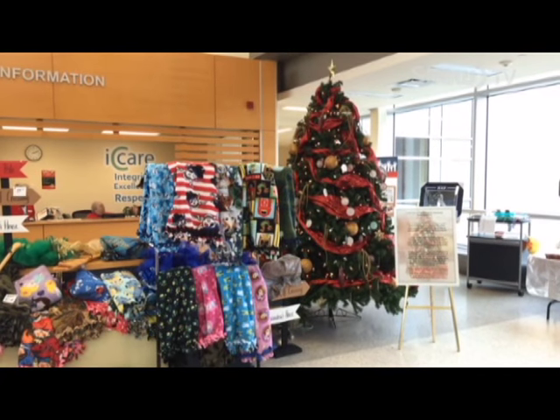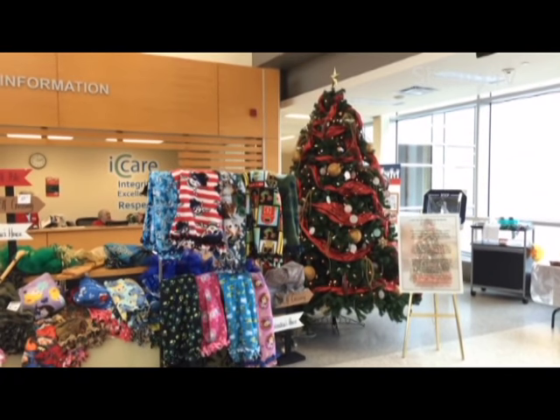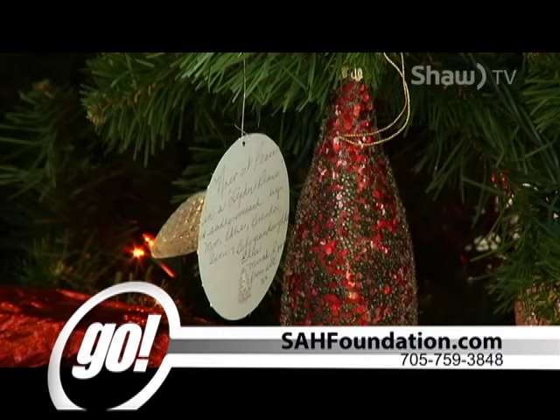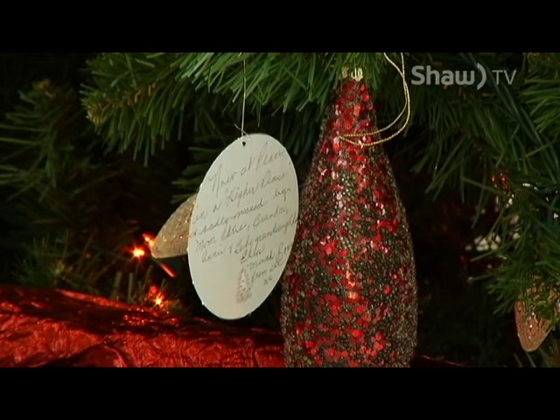To make a donation, you can visit the Foundation office, go online at sahfoundation.com, or call 705-759-3848. For Go On Shaw TV, I'm Greg Siler.